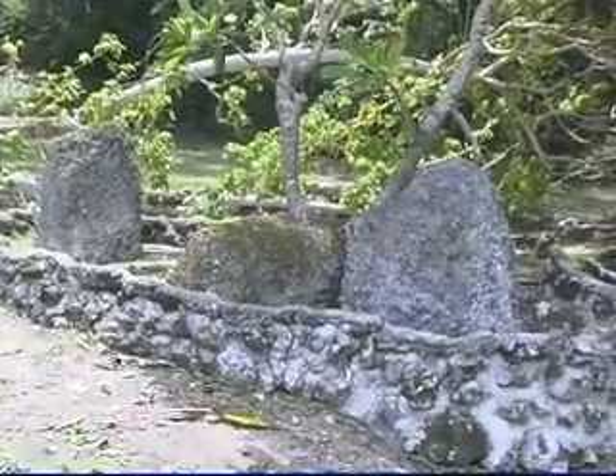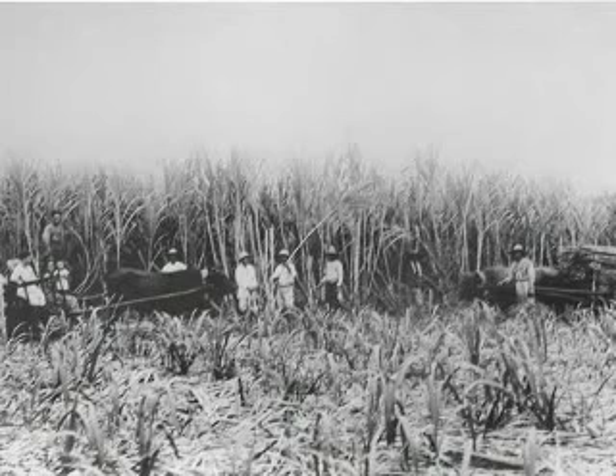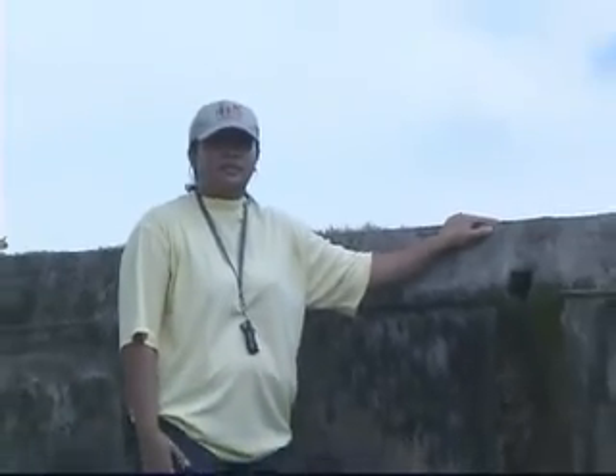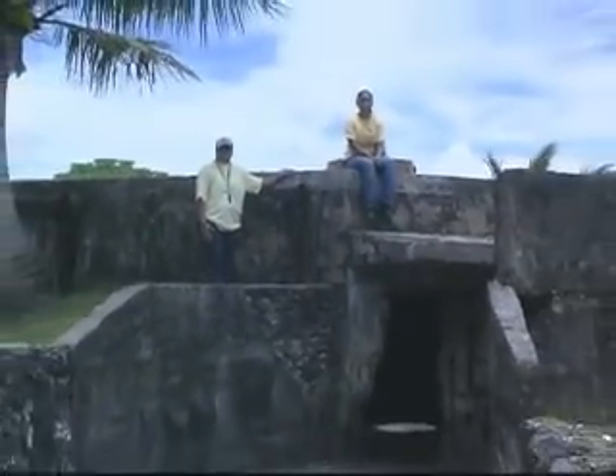On the beach, you'll encounter remnants of Saipan's history. The Ubsen area was part of the sugar plantation during the Japanese colonization. A railroad track used to run along the beach during that time.